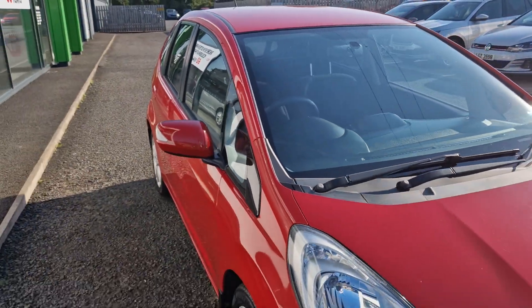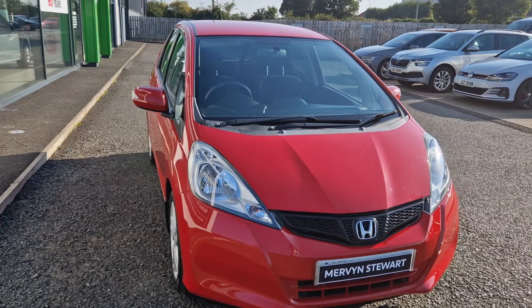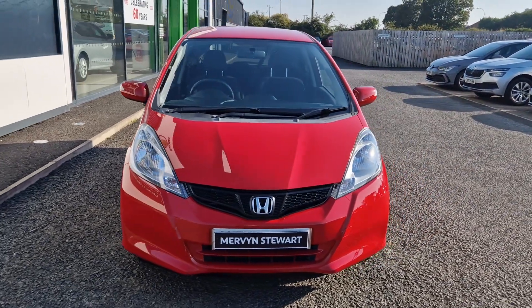To find out about this car or to get a test drive, please give the sales team a call on 028 91 310707.